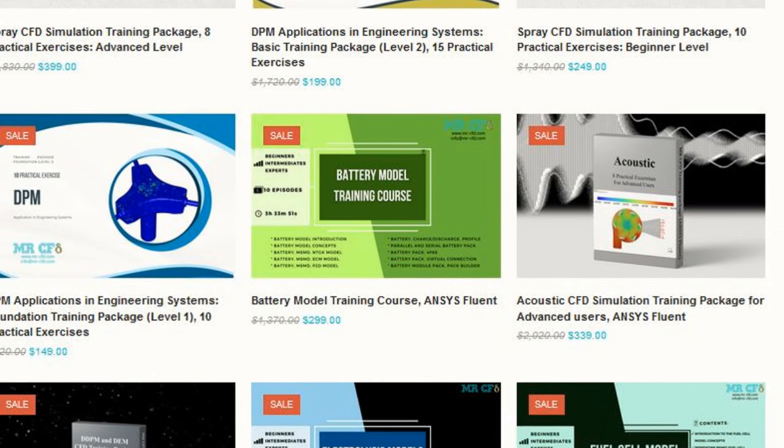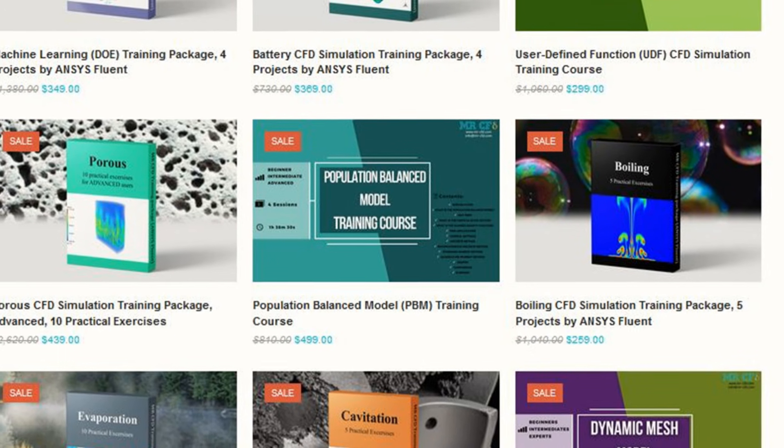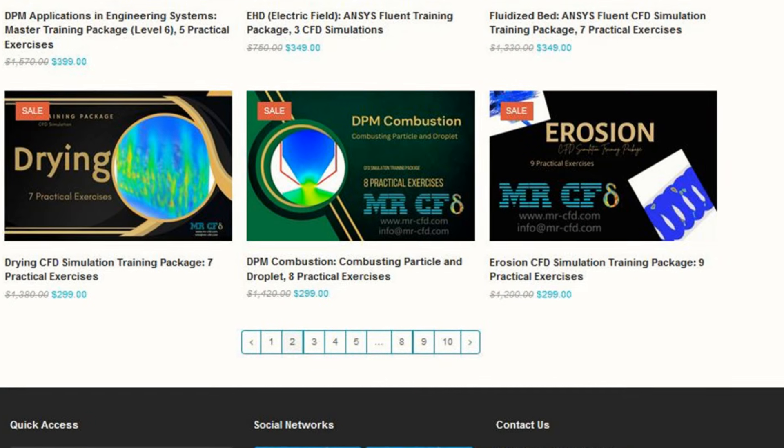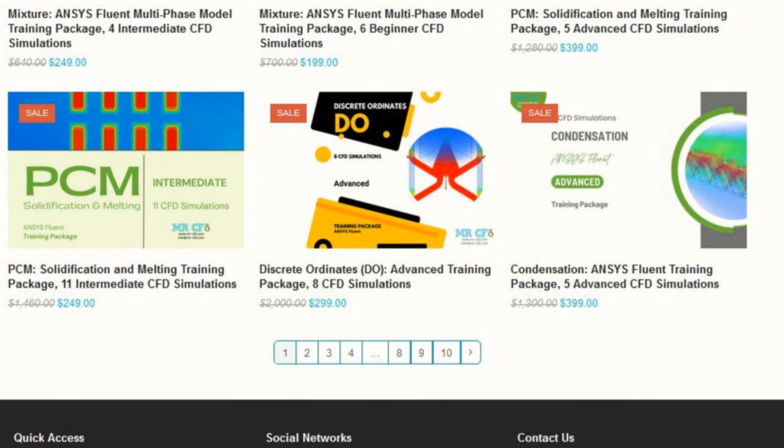Starting at just $99 for basic packages, up to $499 for expert-level content, you can find the right fit for your budget and skill level. And did I mention the frequent discounts? Keep an eye out for those.